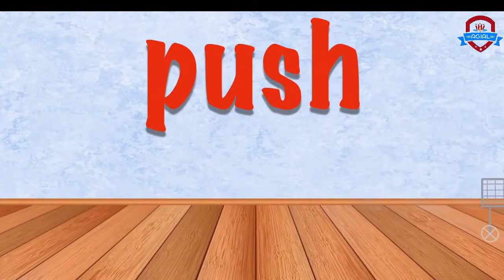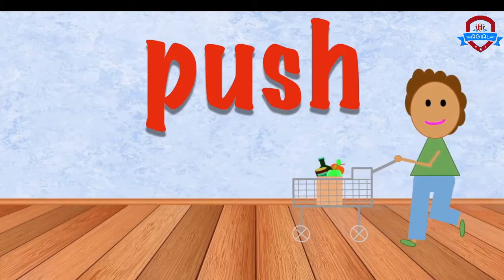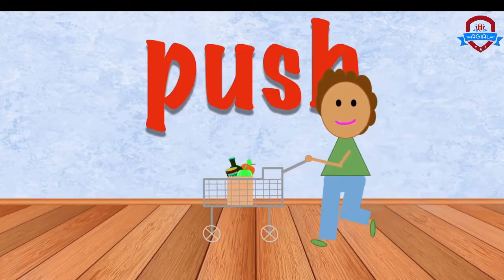Oh, look, my friends. Pushing a grocery cart. Pushing a grocery cart.